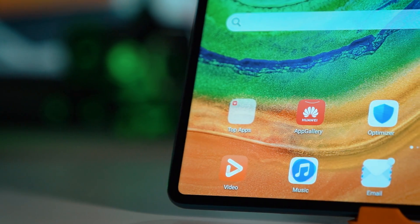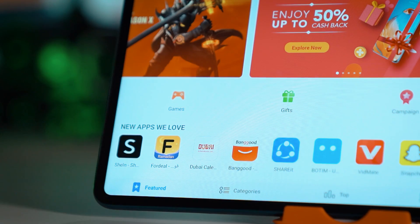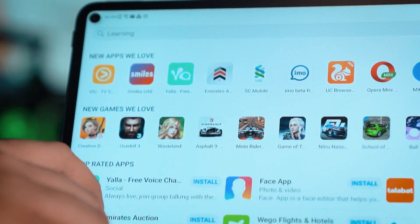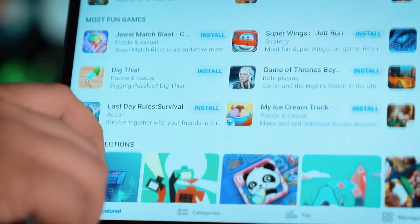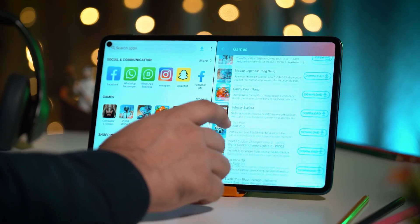The Huawei MatePad Pro comes with Huawei AppGallery pre-installed. On Huawei's official app marketplace, users can download a wide selection of global and localized apps, be it games, productivity apps, or entertaining apps.